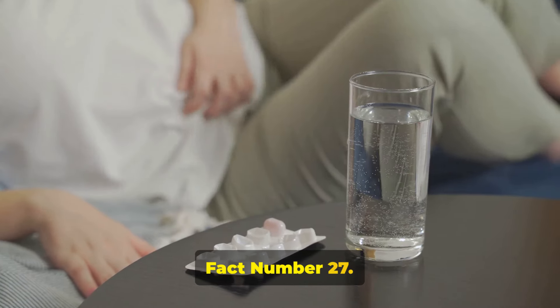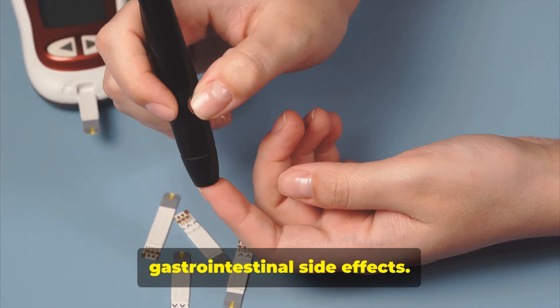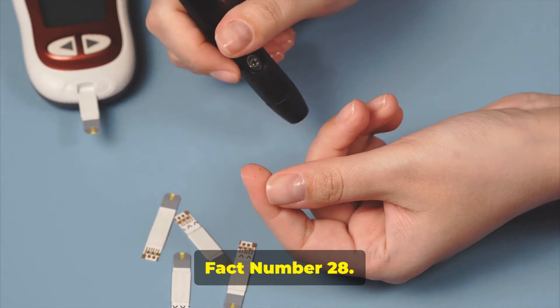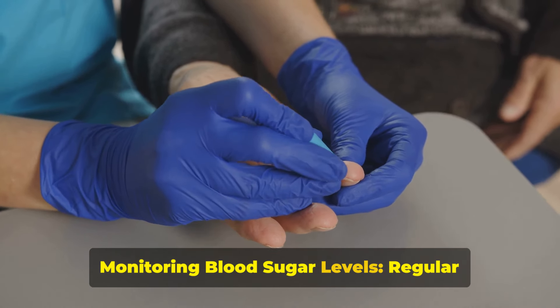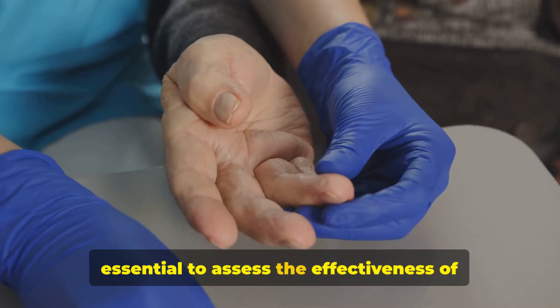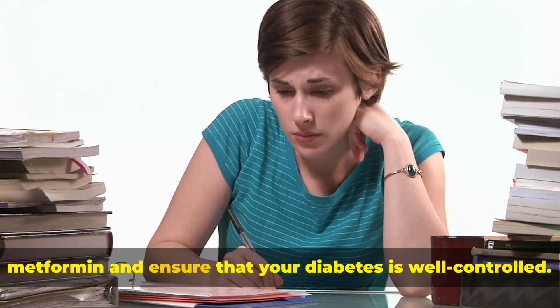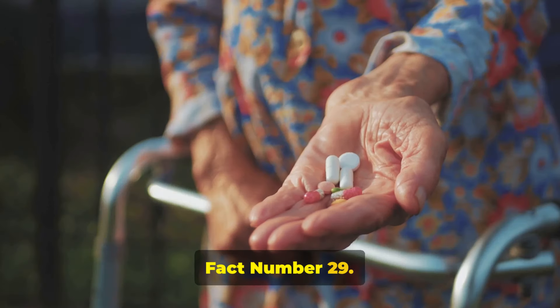Fact number twenty-seven: taking metformin with meals can help reduce gastrointestinal side effects. Fact number twenty-eight: the importance of monitoring blood sugar levels. Regular monitoring of blood sugar levels is essential to assess the effectiveness of metformin and ensure that your diabetes is well controlled.